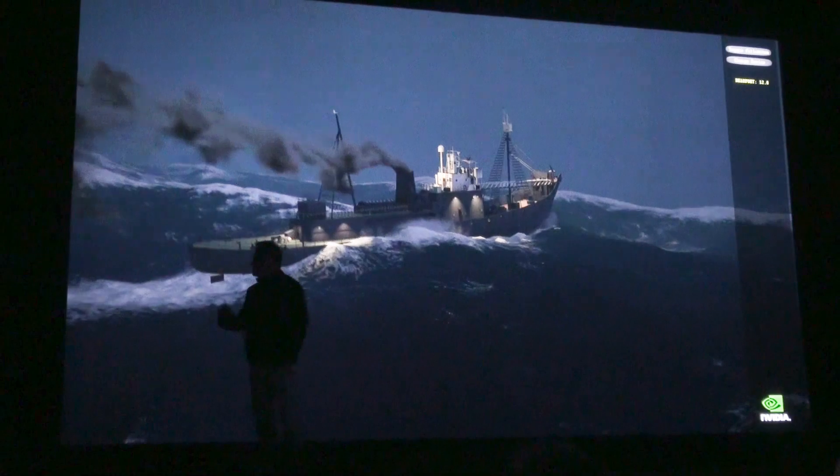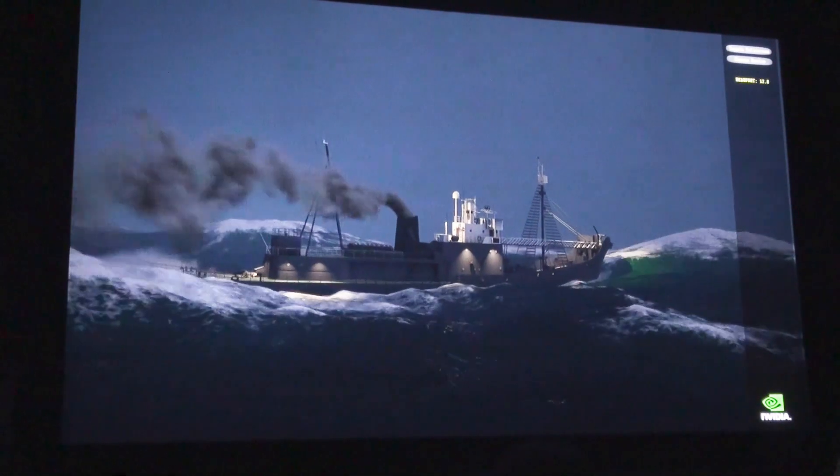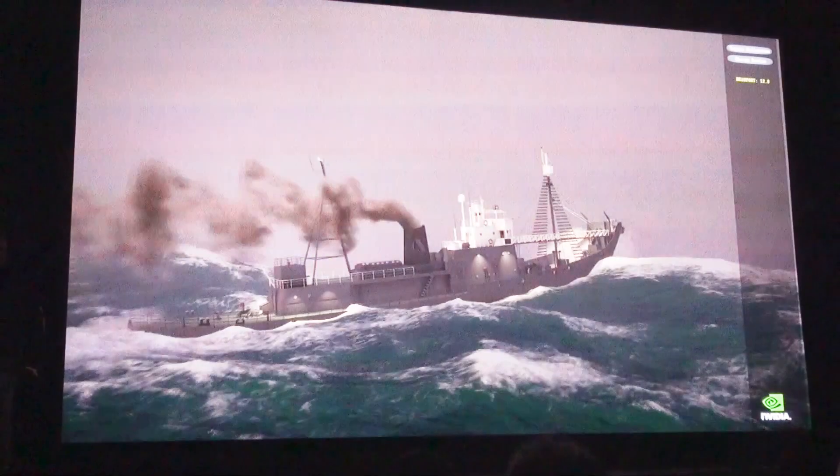Ladies and gentlemen, this is the world's first real-time ocean simulator. Good job, Jim. Thank you.